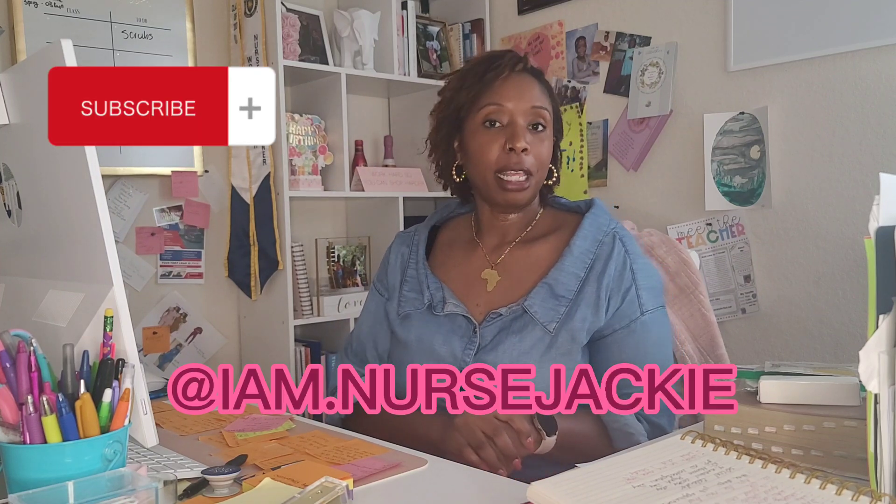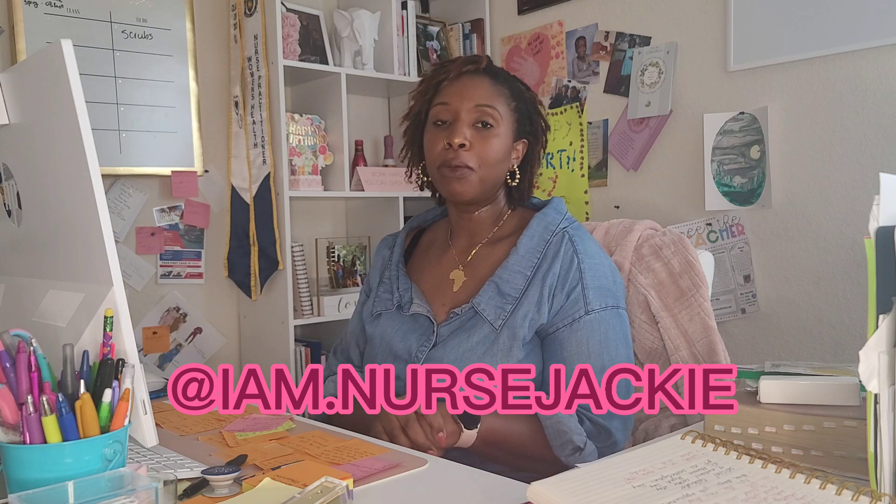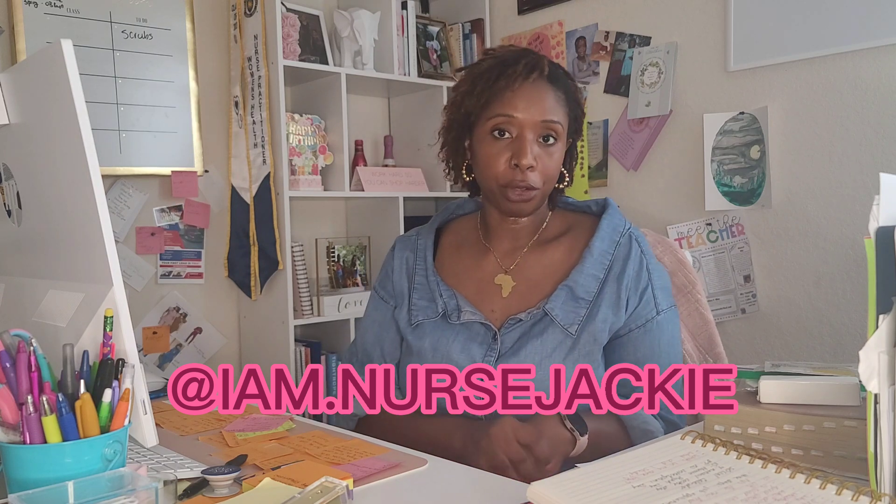Welcome to my channel. For those of you who don't know, my name is Jackie. I am a labor and delivery nurse and a recent women's health nurse practitioner graduate.